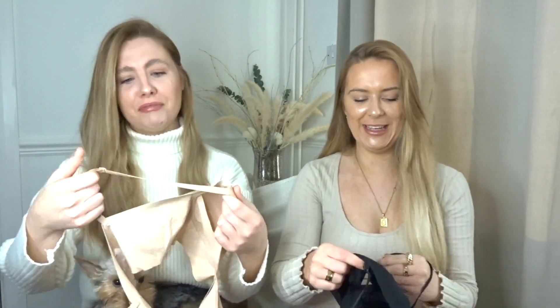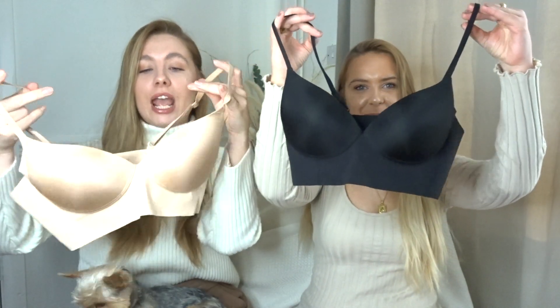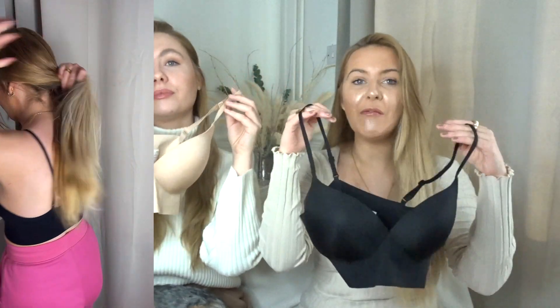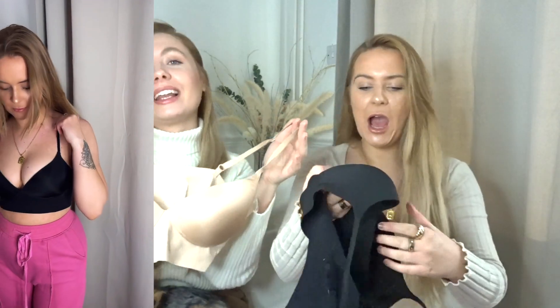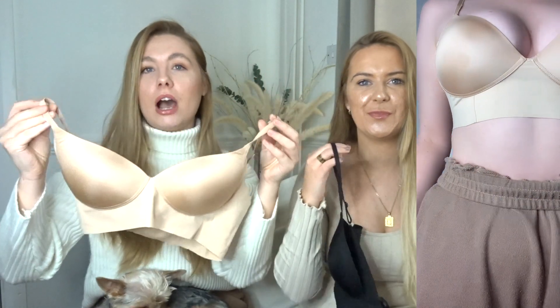The first thing we'd like to show you are these really nice seamless bras that we both picked up. My little puppy had to be involved — she's currently chewing the bra! I've actually worn mine and we both picked up one each. These seamless bras are so comfortable, like it's unreal. Because they are seamless, they don't dig in.